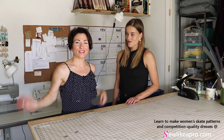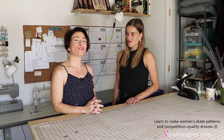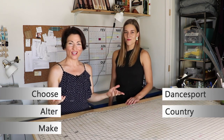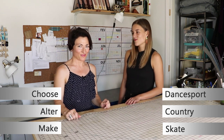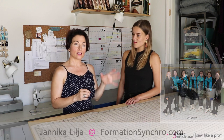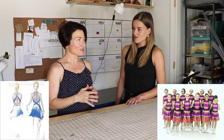Welcome to Sew Like a Pro Time. I'm Teresa Sigmund and you are in the right place to learn to choose, alter, and make the dance sport, country, and skate dress of your dreams. Today we are filming on location in Raleigh-Durham in Yannicka Lilia's home studio. She does synchronized skating as well as designs and makes skate dresses, so this is a really exciting interview.